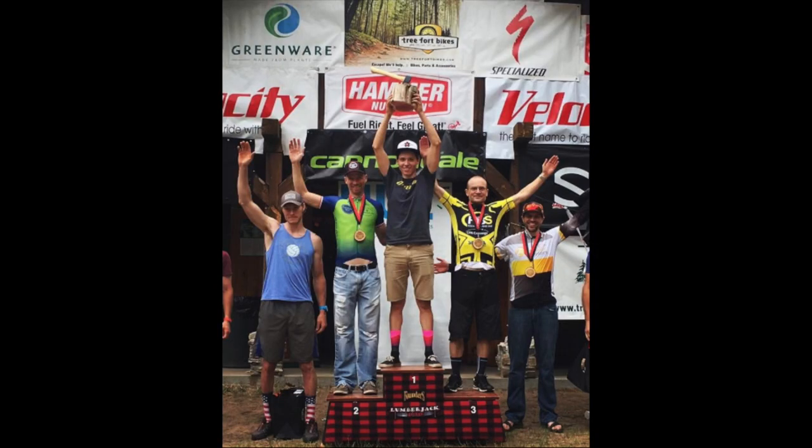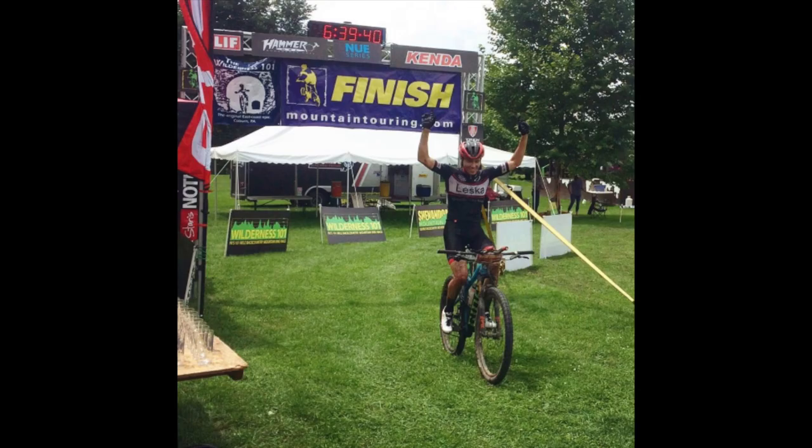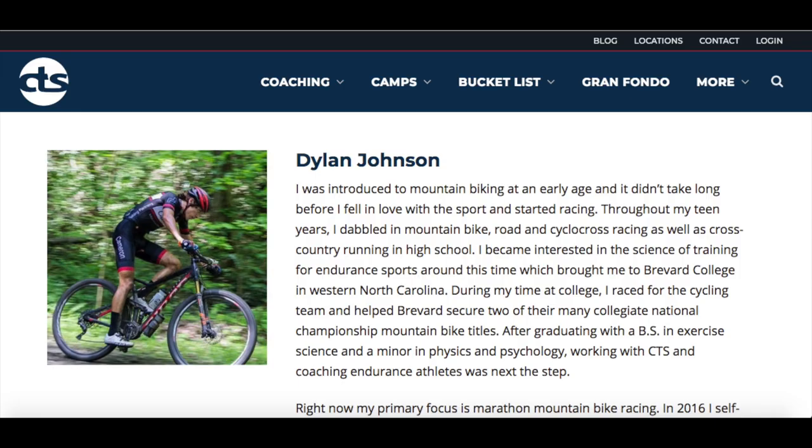If you're new to this channel, I make weekly training, racing, and gear-related videos going over tips and tricks that I've learned in my 12 years of racing experience that have gotten me to the top of the ultra-endurance mountain bike game in the U.S. As a cycling coach at CTS, if you want to learn how to get faster or just more about the science of training in general, be sure to subscribe. If you have a training question or a topic you'd like to see me cover in a future video, leave it in the comment section below.